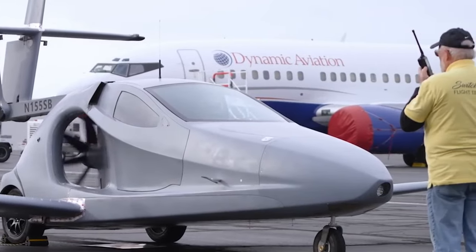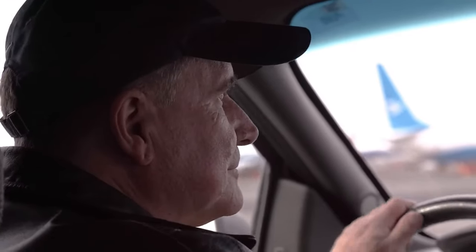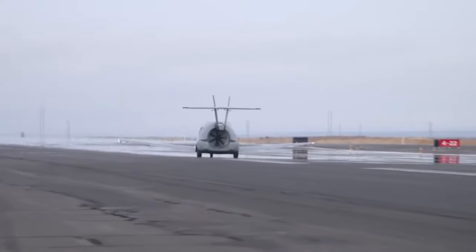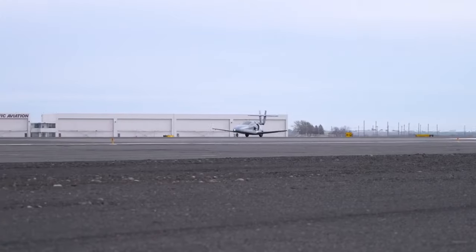The vehicle is 6 feet long and 5 feet tall with a wingspan of 27 feet. The Switchblade is a three-wheel, street-legal vehicle that you can drive from your house to a local airport, swing out the wings and extend the tail in less than 3 minutes, then take off, flying up to 200 miles per hour and 13,000 feet.